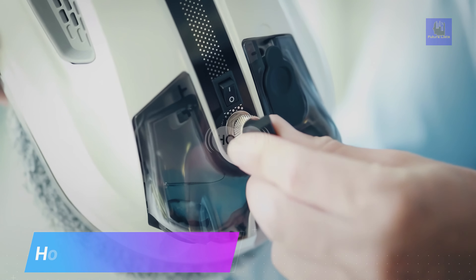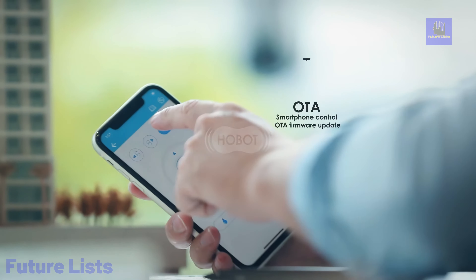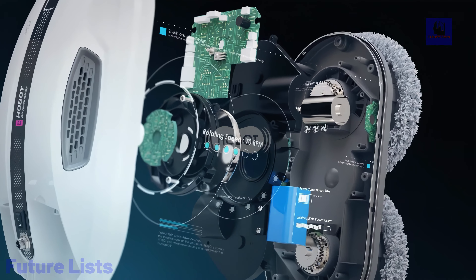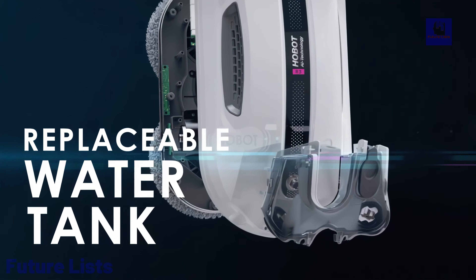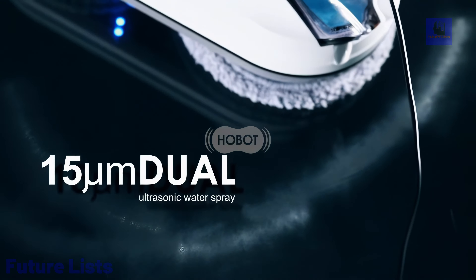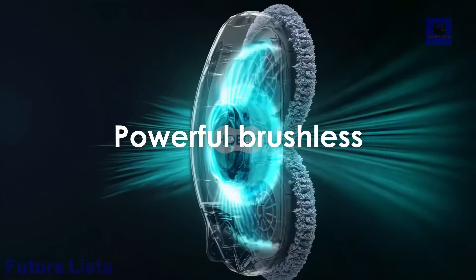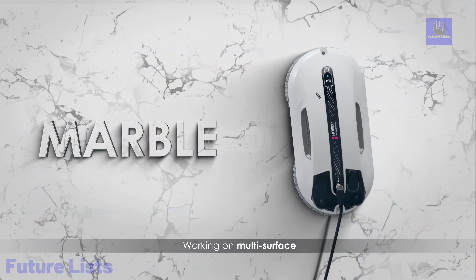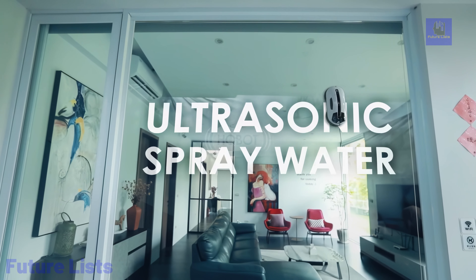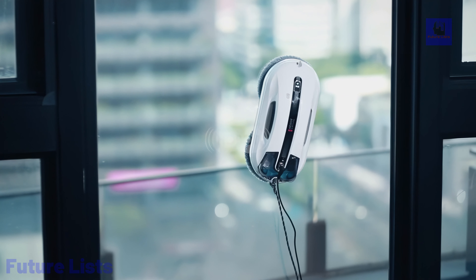The Hobot R3 Window Cleaning Robot is a technological marvel inspired by nature. Using biomimicry technology, it mimics natural principles of motion and friction for efficient cleaning. Dual ultrasonic spray nozzles create a fine mist for effective cleaning with minimal water consumption. It offers smartphone or remote control, customizable voice prompts, and automatic cleaning reminders. Safety features include a strong safety rope and an embedded UPS system. With a brushless DC motor, microfiber cleaning cloth, and multi-surface capabilities, it handles various cleaning challenges effortlessly, offering a one-button start cleaning experience for all glass types.